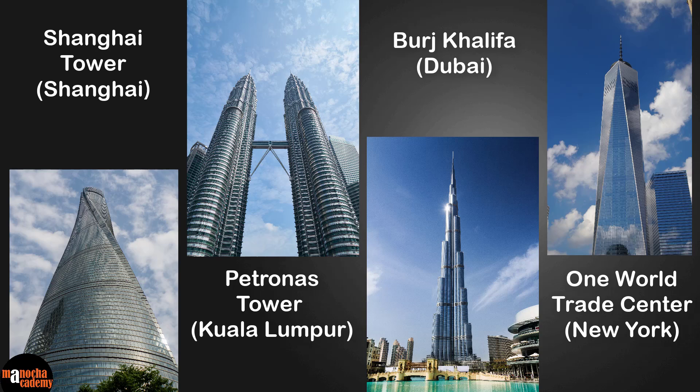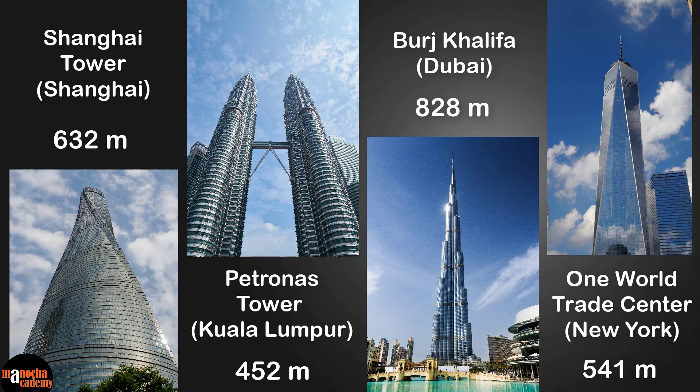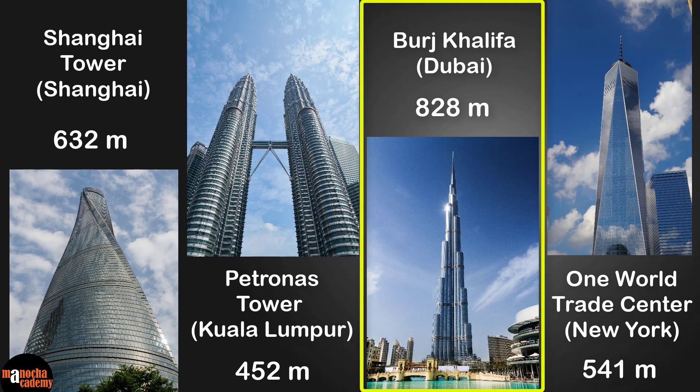So what do you think is the right answer here? Here are the heights of the four buildings, and as you can see, the Burj Khalifa at a height of 828 meters is the tallest building in the world today.